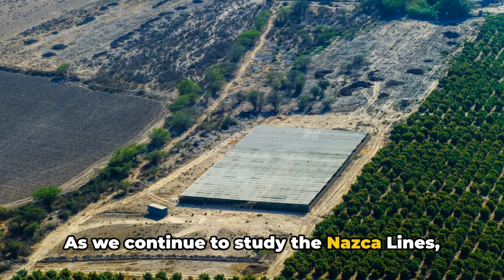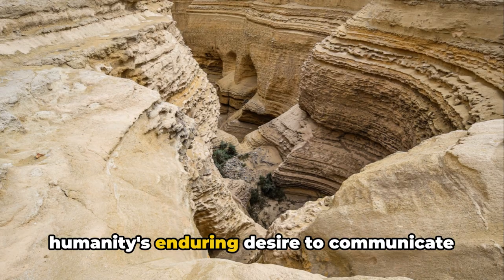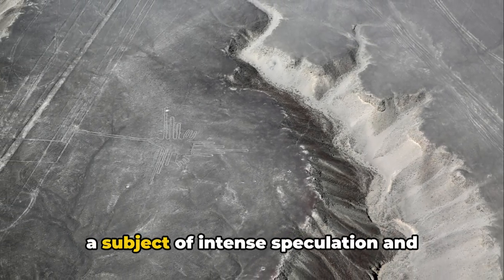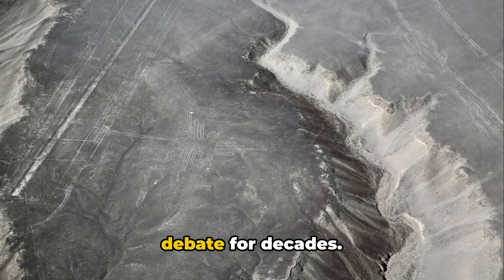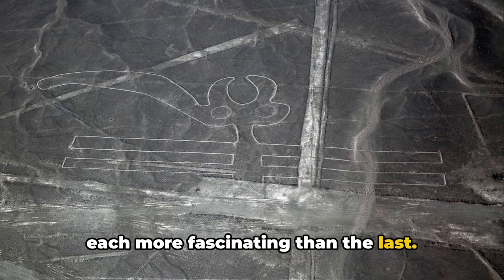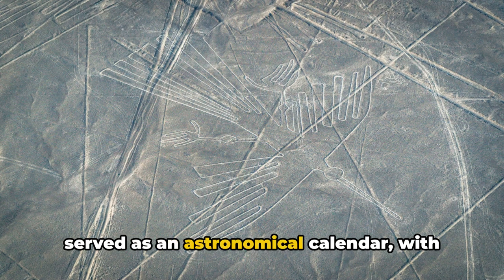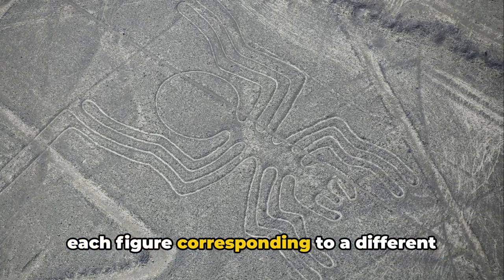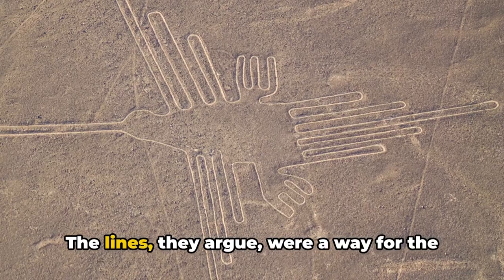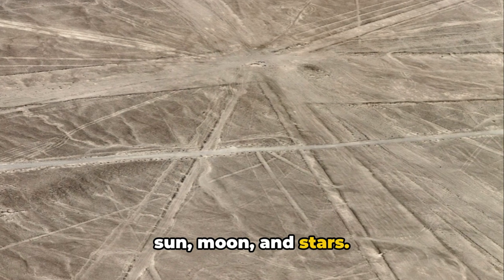As we continue to study the Nazca Lines, they serve as a profound reminder of humanity's enduring desire to communicate with the cosmos. The purpose of the Nazca Lines has been a subject of intense speculation and debate for decades. A myriad of theories have been proposed, each more fascinating than the last. Some suggest that these massive geoglyphs served as an astronomical calendar, with each figure corresponding to a different celestial body or event — a way for the Nazca people to track the movements of the sun, moon, and stars.